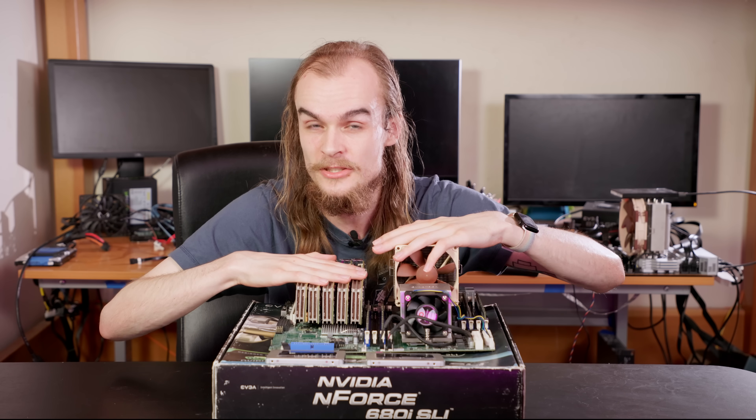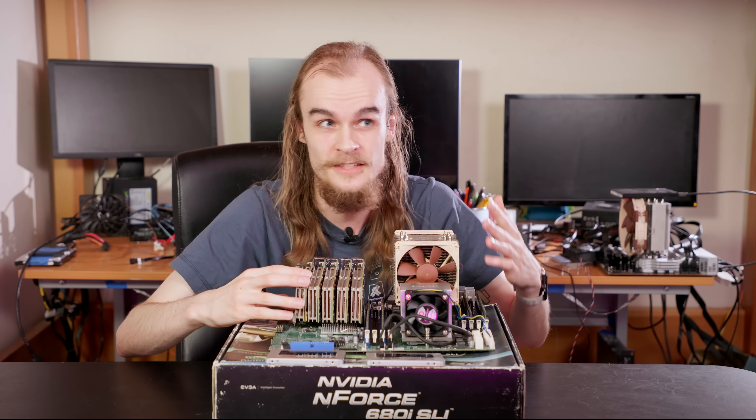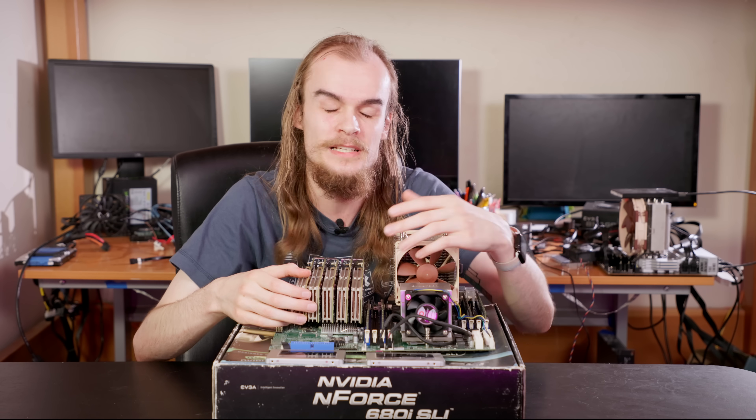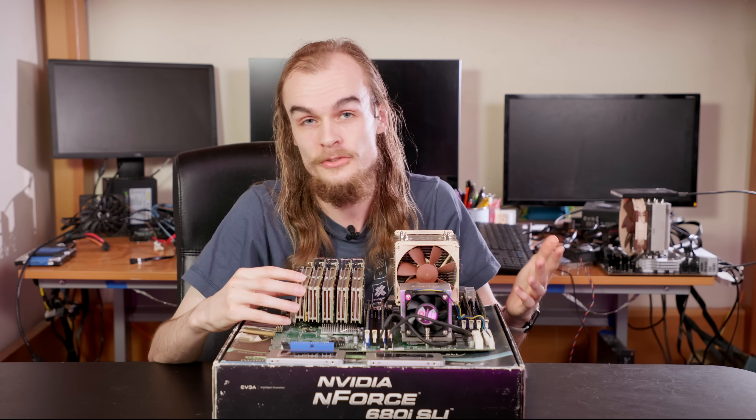In this video I set up a test bench, put a lot of SSDs in, and configured them all in different ways to see if write amplification happens, how big of an issue it is, and which ways it could be mitigated. Let's dive into the tests I ran and the results I got.